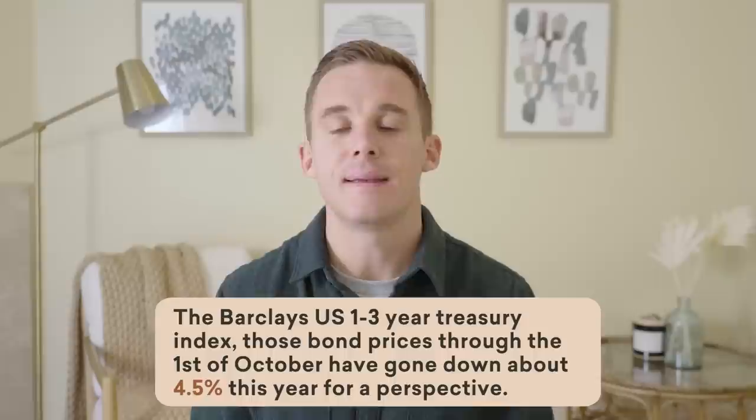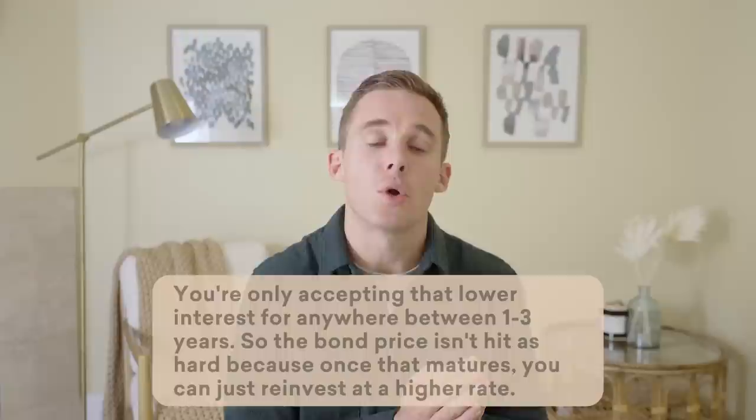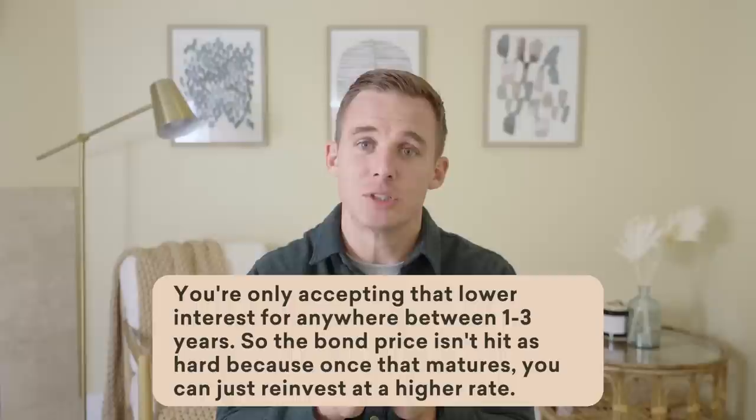So when interest rates go up, bond prices go down — but does that mean bond prices as a whole have been hit the same exact way? Well, no. It depends on the type of bond you own. If we look at the Barclays US 1-3 year Treasury index, those bond prices through October 1st have gone down about 4.5% this year. Those are short-term bonds — 1 to 3 years means you're holding a bond paying lower interest, but only for 1 to 3 years. So the bond price isn't hit as hard because once that matures, you can just reinvest at a higher rate.